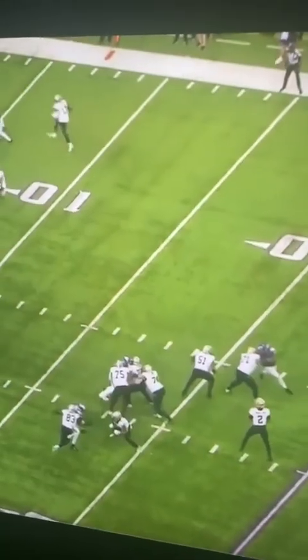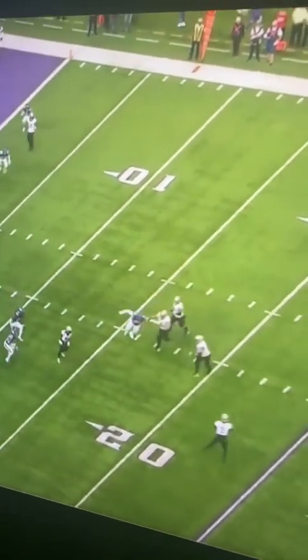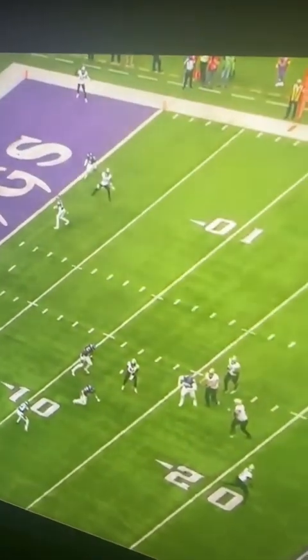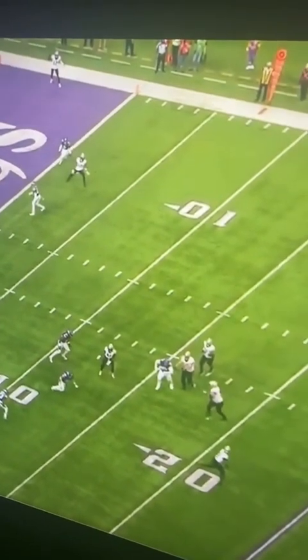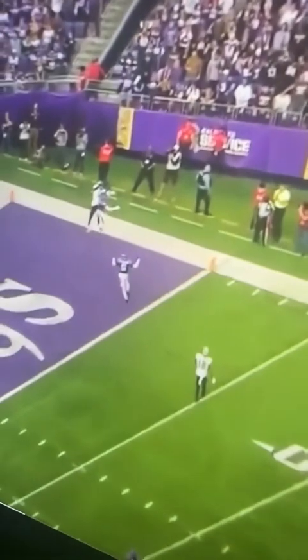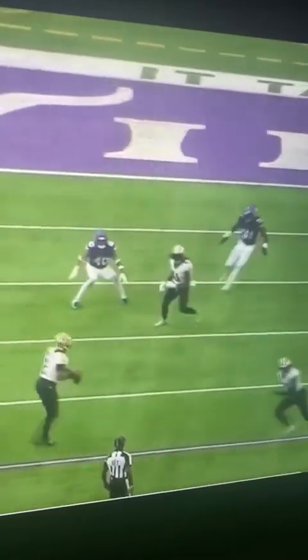From the same game, Jameis Winston doing the unthinkable — doing what you should never do. He throws it all the way up to the top of the screen. He might look open, but that is a mile-long throw. Rips it to A.T. Perry for a first career Moss touchdown catch. Ridiculous. Like, this should never, ever be thrown.